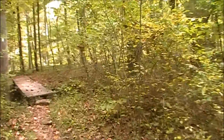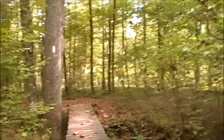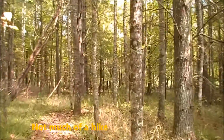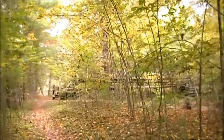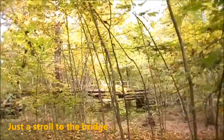Here we are on the trail to the fossil hunt stream area where we can find some fossils — the fossil hunt trail. As you can see it's just level, no big uphill climb, and we're not far at all. We're approaching the main bridge that crosses the creek.